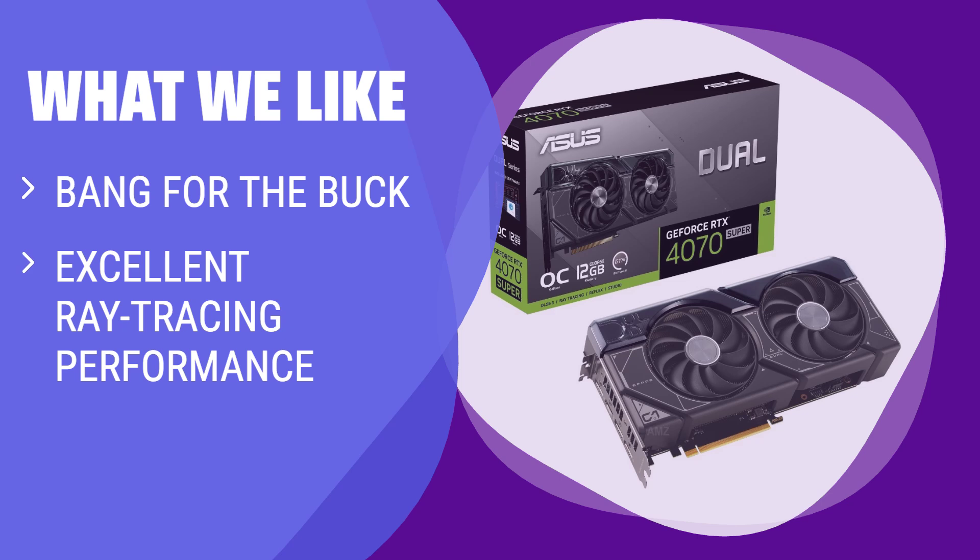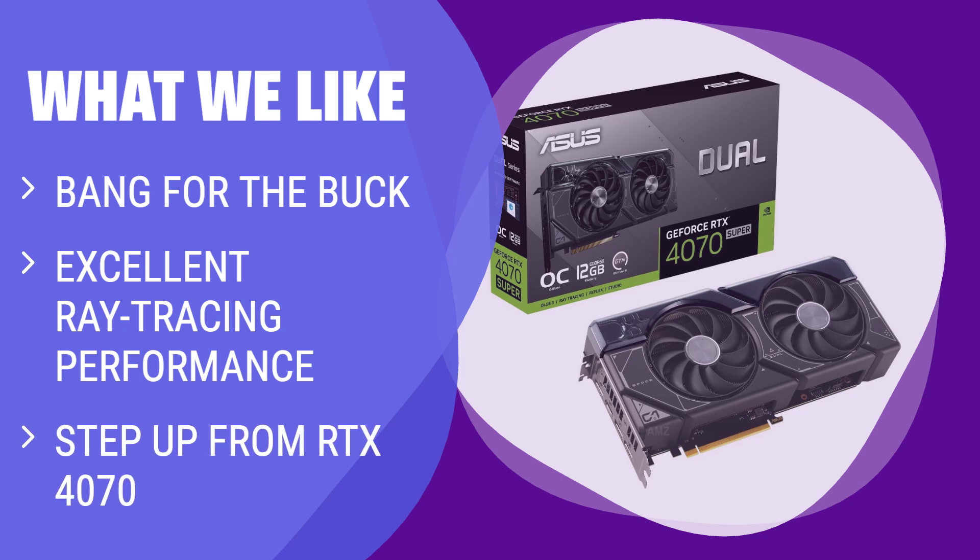What we like: If you want more bang for the same bucks and excellent ray-tracing performance, you should consider upgrading to this graphics card.